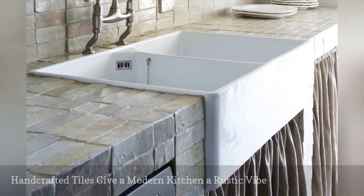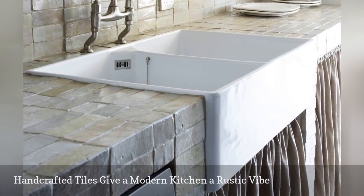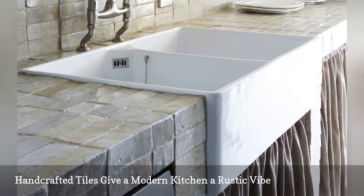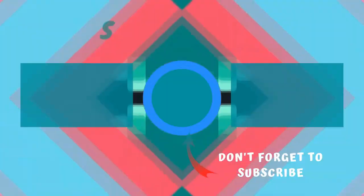These gorgeous tiles from Clay Tile on Pinterest are 100% handcrafted and hand-cut. They add a rustic European touch to this kitchen countertop.